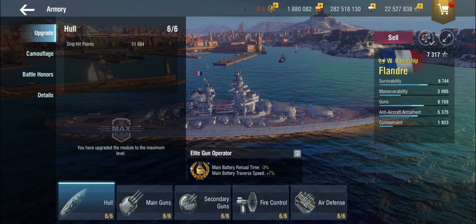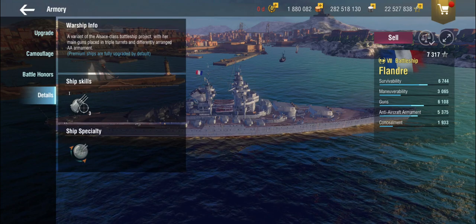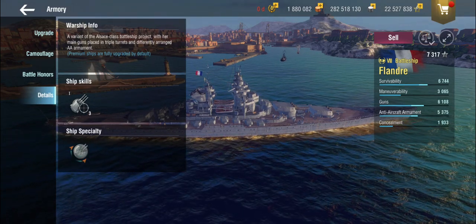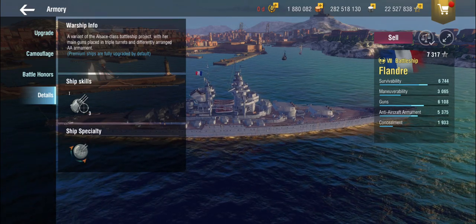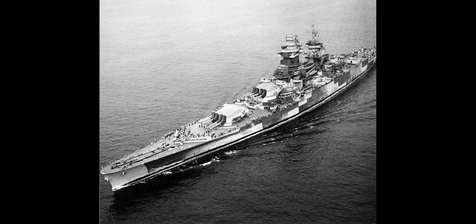This ship was supposed to be one of the Alsace-class battleships. How did we get to the Alsace-class? Well, the French were building the Richelieu mainly as an answer to the Italians, and they thought they were on par with things. But then they learned, to their great shock, horror, and disappointment, that the Germans were planning the H-class battleships — and while they underestimated how large they'd be, they still panicked.